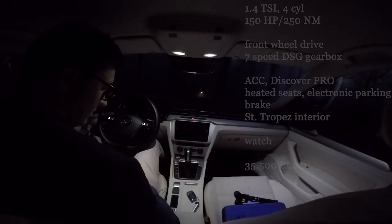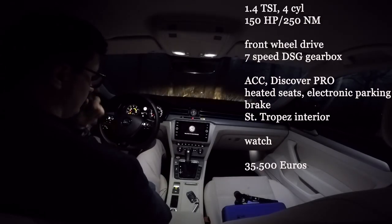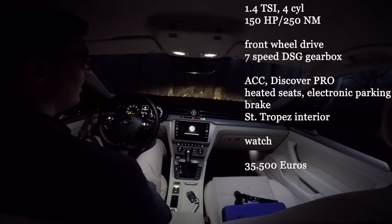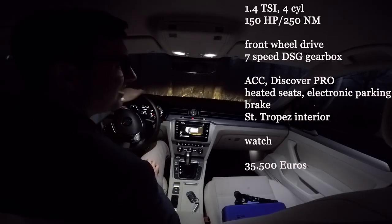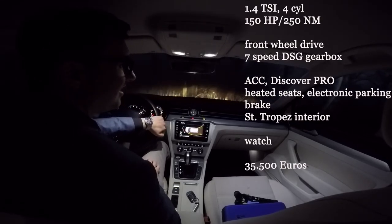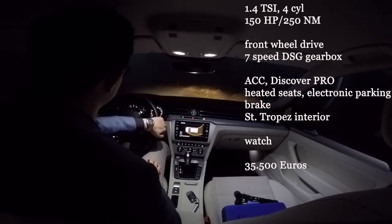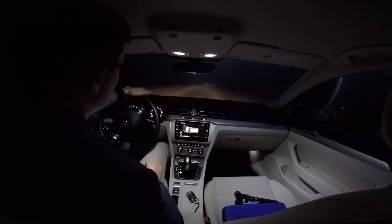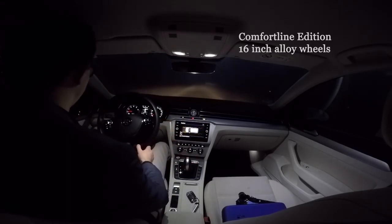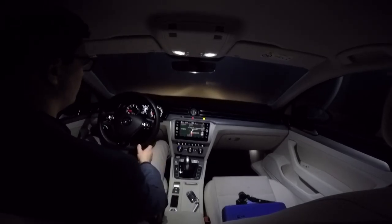1.4-liter TSI petrol engine, straight four-cylinders, 150 hp and 250 Nm, front wheel drive, 7-speed DSG gearbox with ACC, heated seats, and a watch — for almost 35,500 euros. This is the Comfortline version, which comes with nice 16-inch wheels, Discover Pro infotainment, and a nice Saint-Tropez light cement color interior.